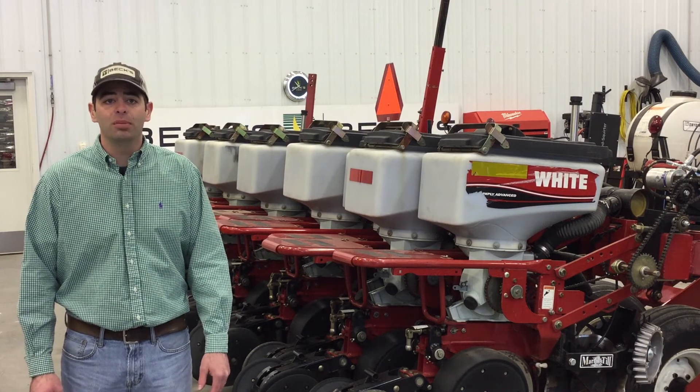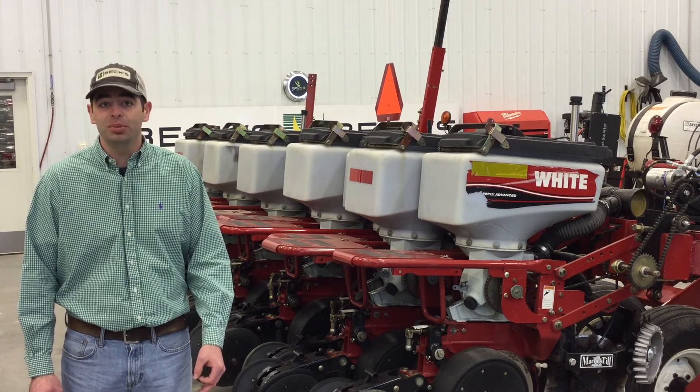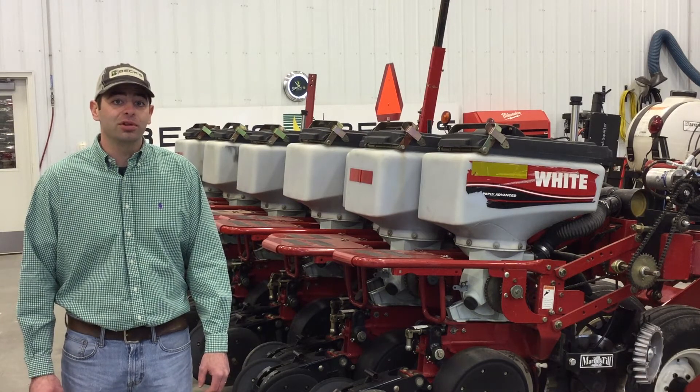Let's start with our corn crop. We know it requires a minimum of 50 degrees in the seed zone to actually get that corn plant germinating. From there it takes on average 110 to 120 GDDs to actually get that plant up and emerged out of the ground.